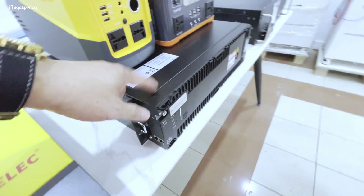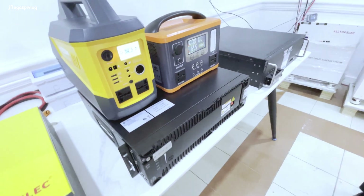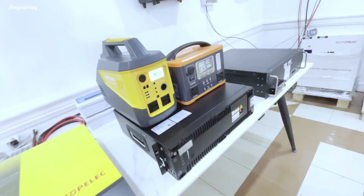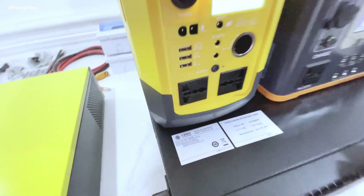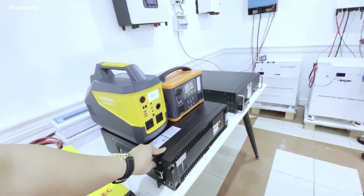This one is a power battery, 48 volts, 100 AH - that's 5 kilowatt-hour. How much? This one is 60,000. And we can offer 5 years warranty on this one. That's very good.